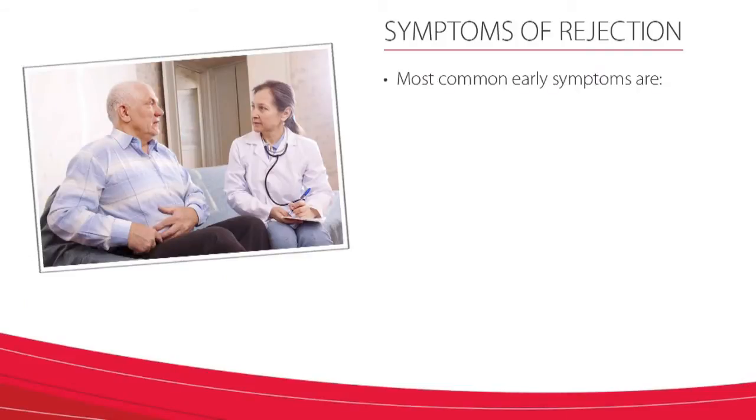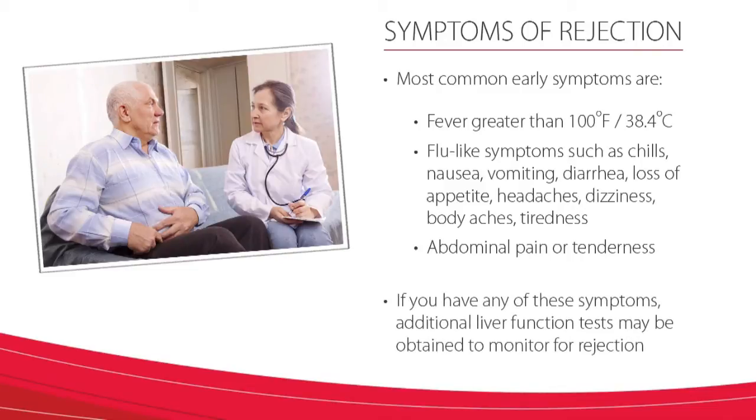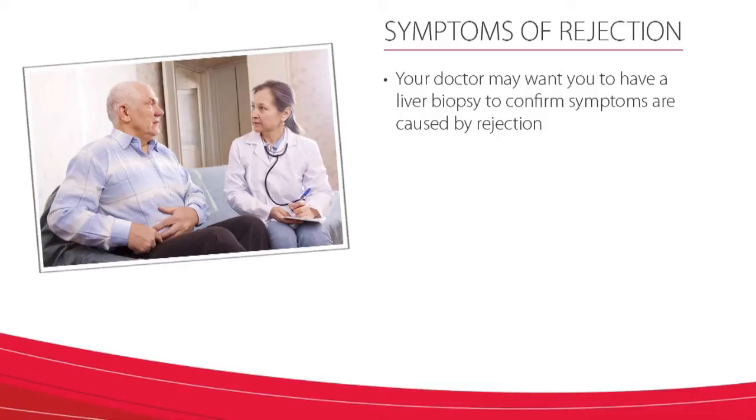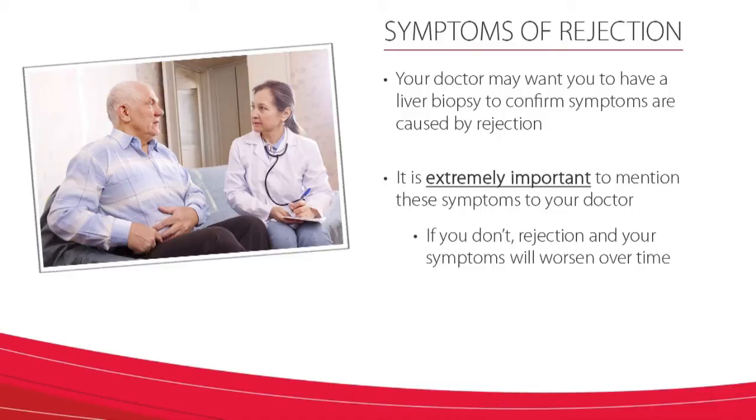Do you know the common symptoms of rejection after a transplant? The most common early symptoms include fever greater than 100 degrees Fahrenheit, flu-like symptoms such as chills, nausea, vomiting, diarrhea, loss of appetite, headaches, dizziness, body aches, and tiredness, and abdominal pain or tenderness. If you have any of these symptoms, additional liver function tests may be obtained to monitor for rejection. Additionally, your doctor may want you to have a liver biopsy to confirm that your symptoms are caused by rejection. Please know that it's extremely important to mention these symptoms to your doctor. If you don't, rejection and your symptoms will worsen over time.